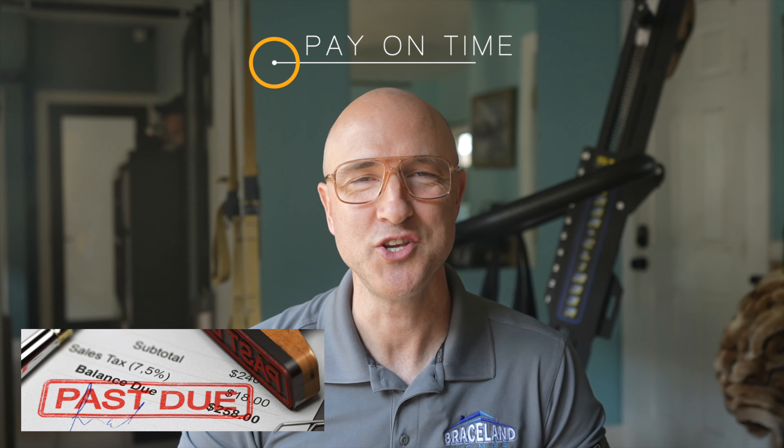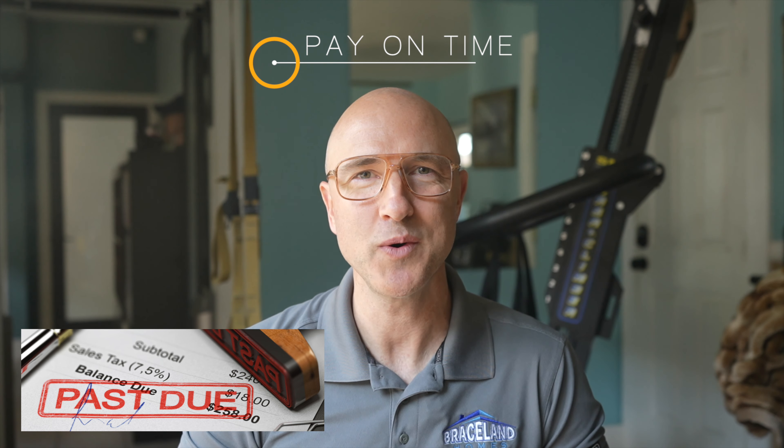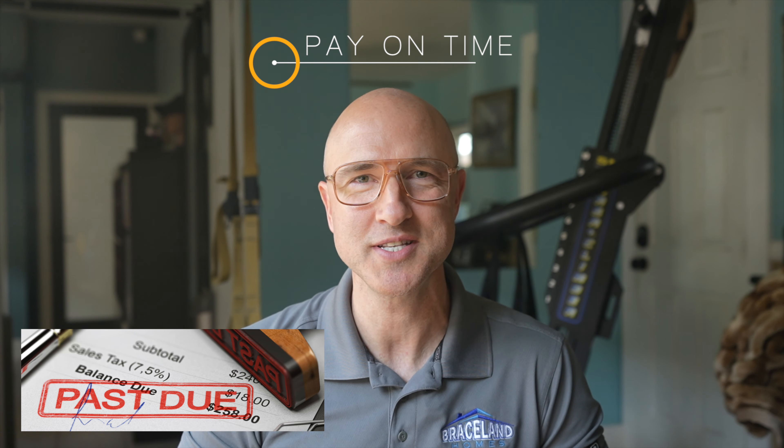Step six: pay on time. You have the power to improve your credit score all on your own by committing to always paying your bills on time. Consider signing up for automatic payments so it's guaranteed to get done. Good luck.